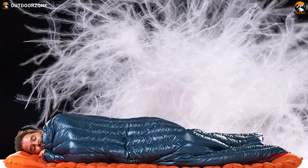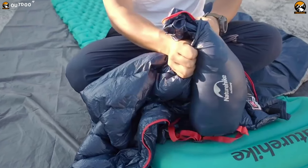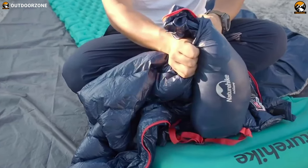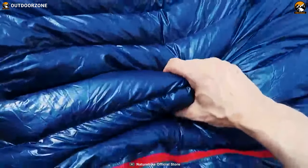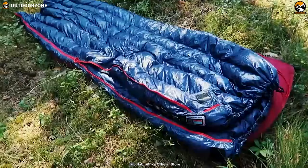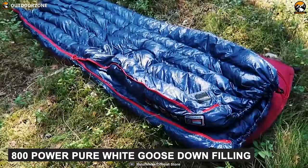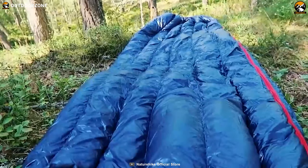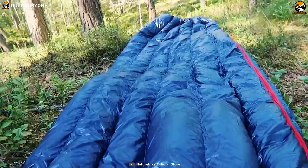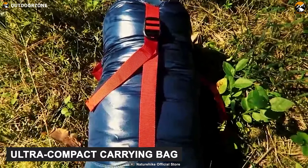Designed for your backpacking journey, the Nature Hike CW 280 is an ultra-light sleeping bag that will enhance your outdoor sleeping experience. Made with high-quality 15D by 400T nylon material, this sleeping bag is durable, comfortable, and waterproof. Its high-quality 800-power pure white goose down filling makes it extremely light, weighing only 1.28 pounds for regular and 1.74 pounds for extra-large size, so you can comfortably carry it with you.